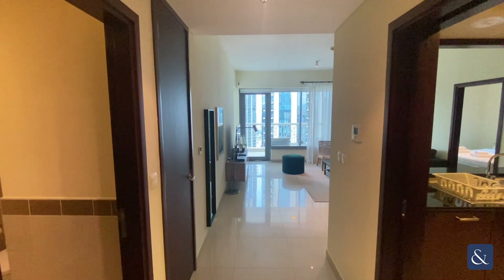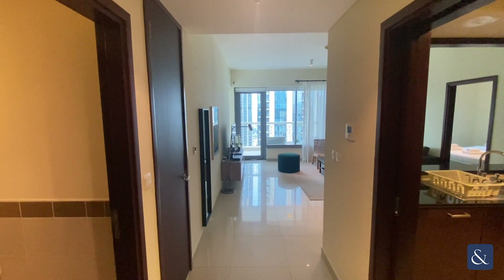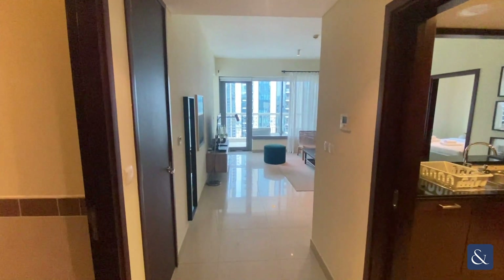This is Jake from Allsop and Allsop. Today we're going to be touring the one-bedroom apartment on 29 Boulevard.